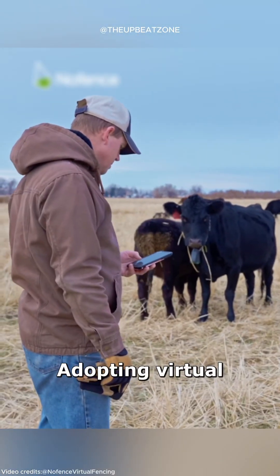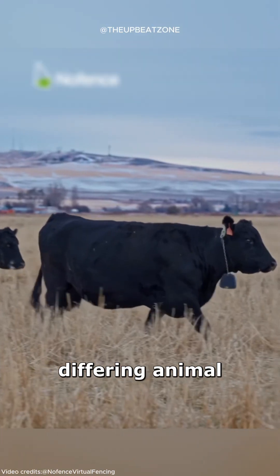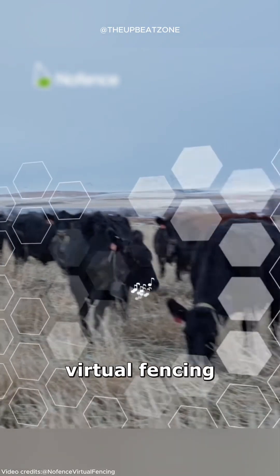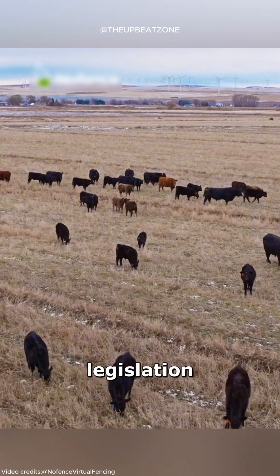Adopting virtual fencing varies by region due to differing animal welfare laws. However, in South Australia, virtual fencing is currently prohibited under existing legislation.